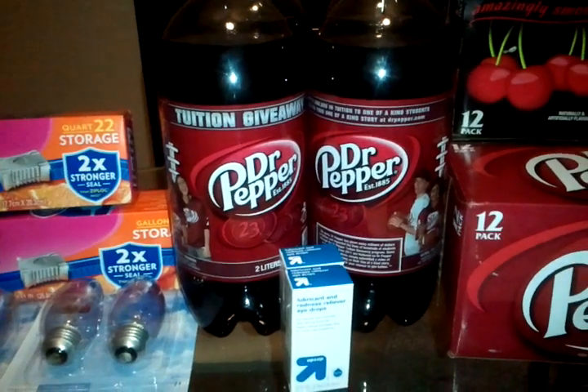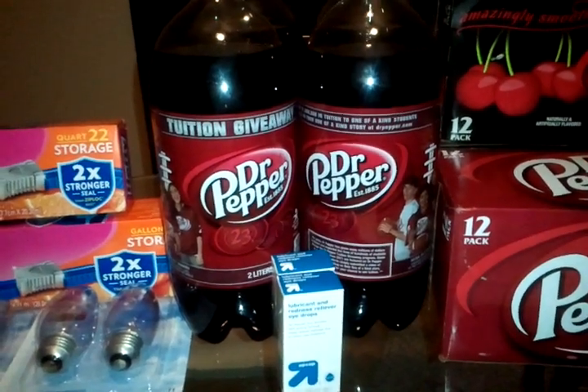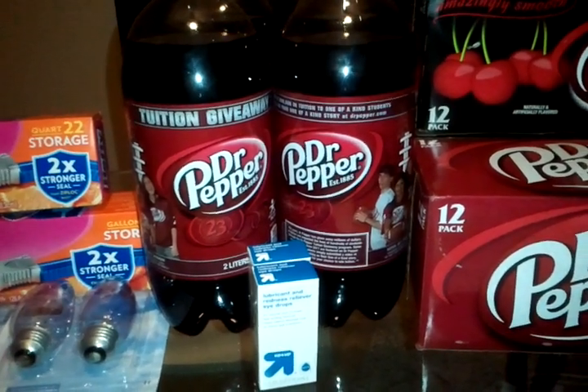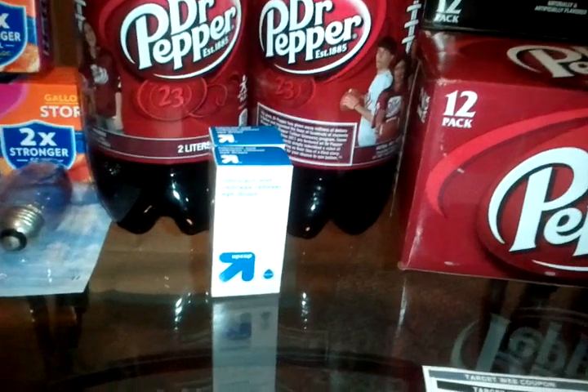I did the Dr Pepper two-liter again. They're on sale for a dollar, and there's a 55-cent Target coupon, making those 45 cents a piece. I picked up four of those.